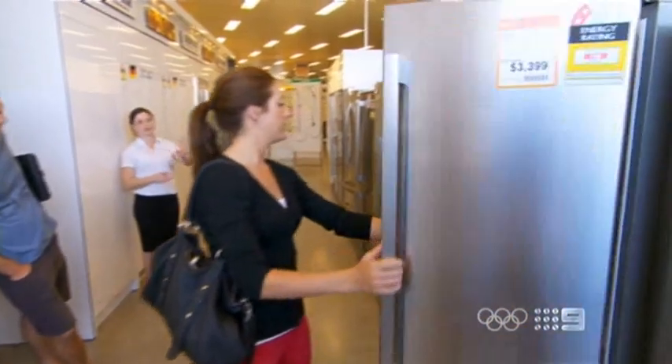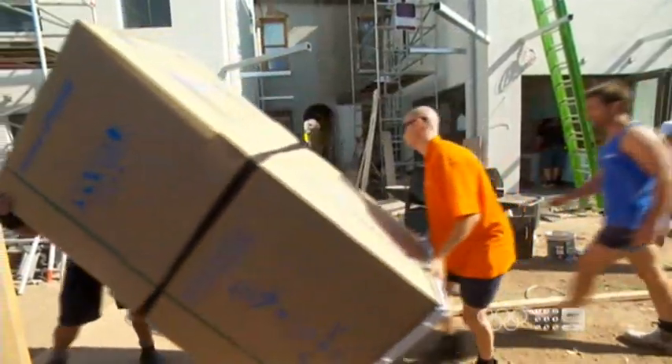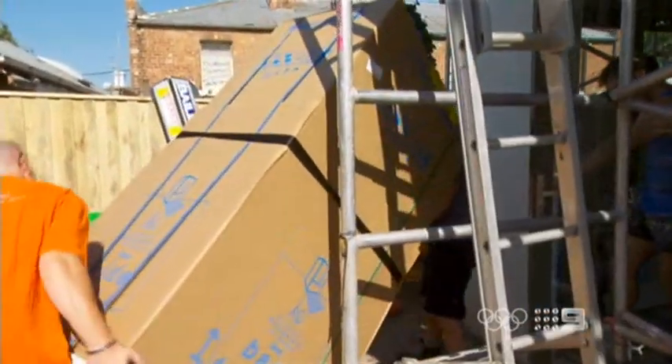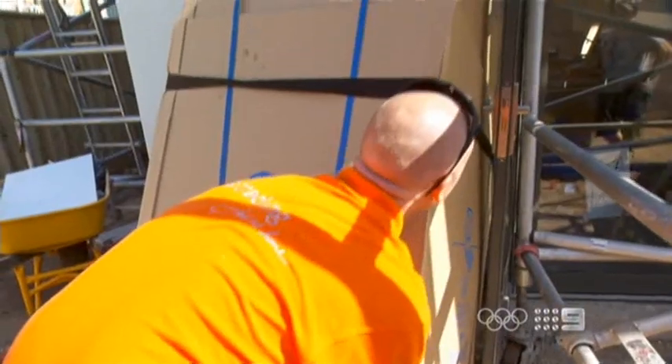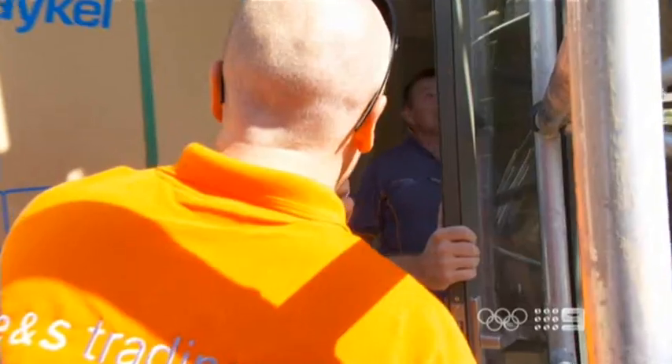Dan and Danny have chosen a top of the range family fridge. First job of the day is to get it into the house, and it's proving to be a little trickier than Dan had planned. Yeah. How are you? Tight. Yeah, I'm tight here.